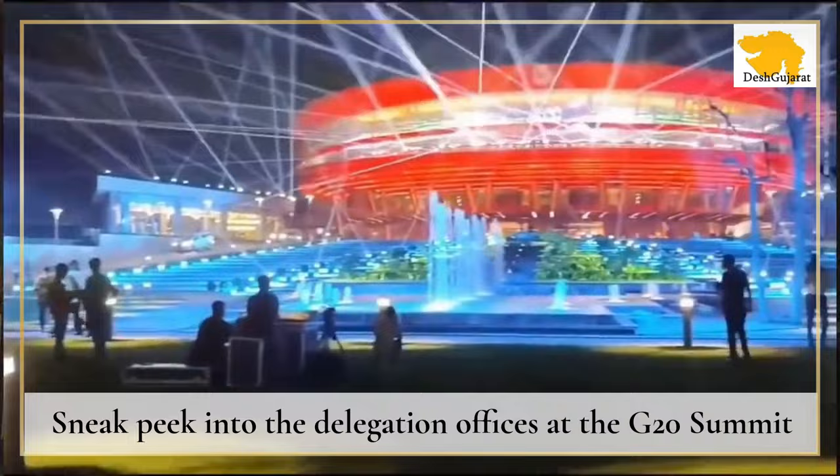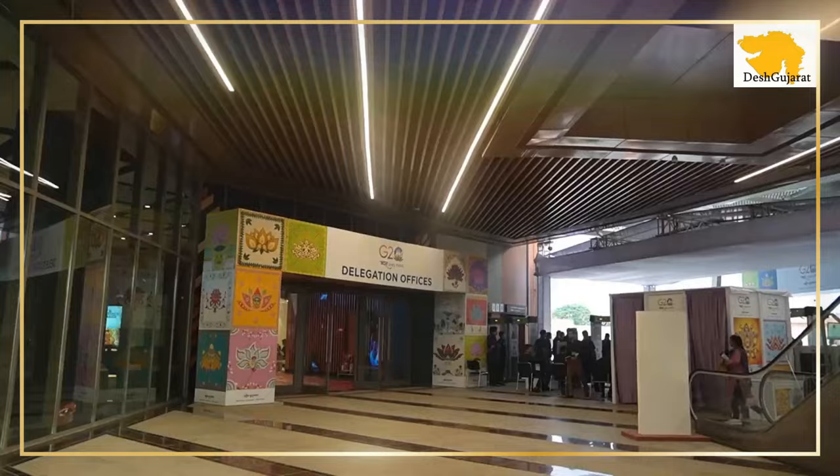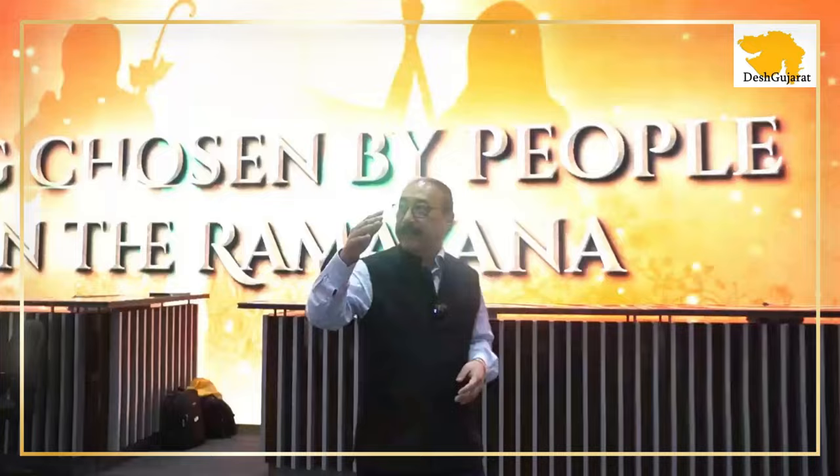We are just a few hours away from the New Delhi G20 Summit and we are here at the Bharat Mandapam. This is the Delegate Centre, Hall No. 14, where the official delegations will be housed. So, this is where we start.